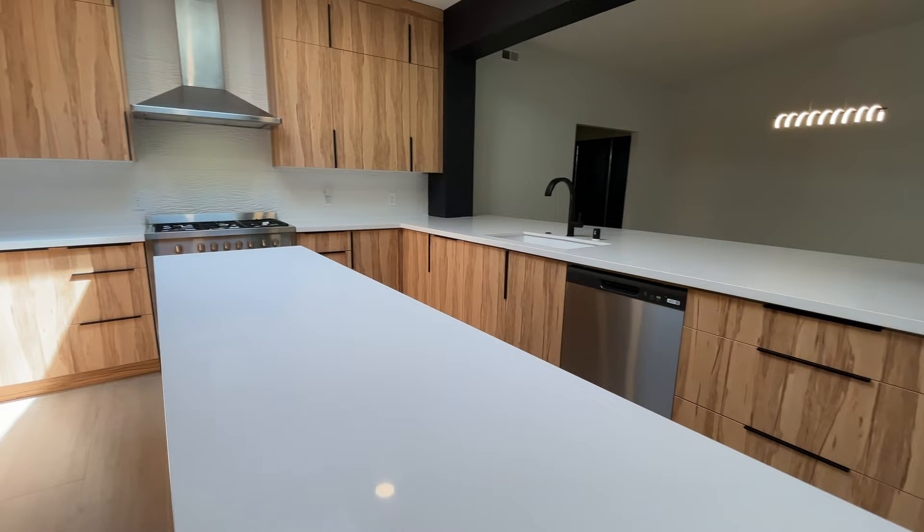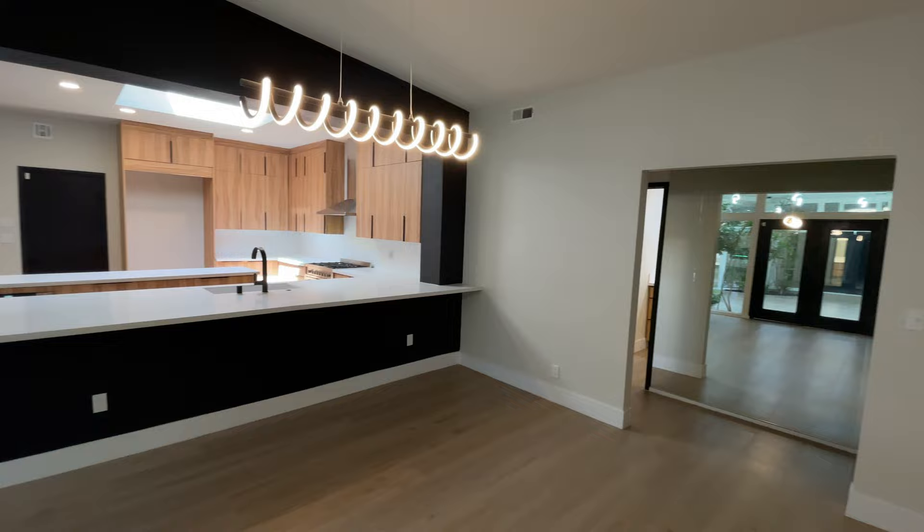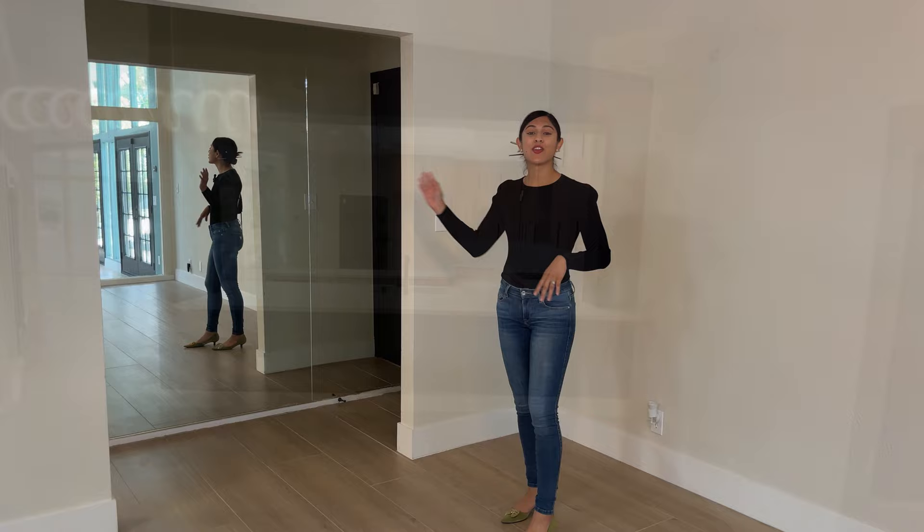The dining area is over here, passing the counter. And where the dining table would go, above is a spiraling twist pin light. Over here is a bedroom, perfect for guests, with its own bathroom and access to the backyard.